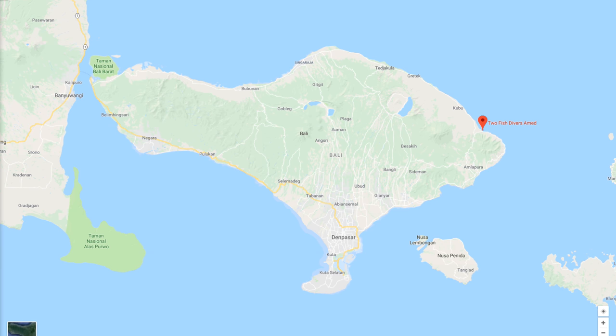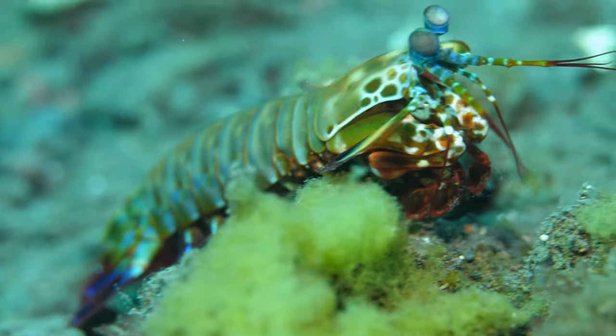Video from my July 2018 trip to Bali, Indonesia. I broke this trip up into two parts: one to Amed in the northeast of the island and one to Nusa Lembongan in the lower southeastern portion of the island. So I thought it made more sense to break the video into two parts. This is the Amed portion, which is mostly macro diving, and it did not disappoint.